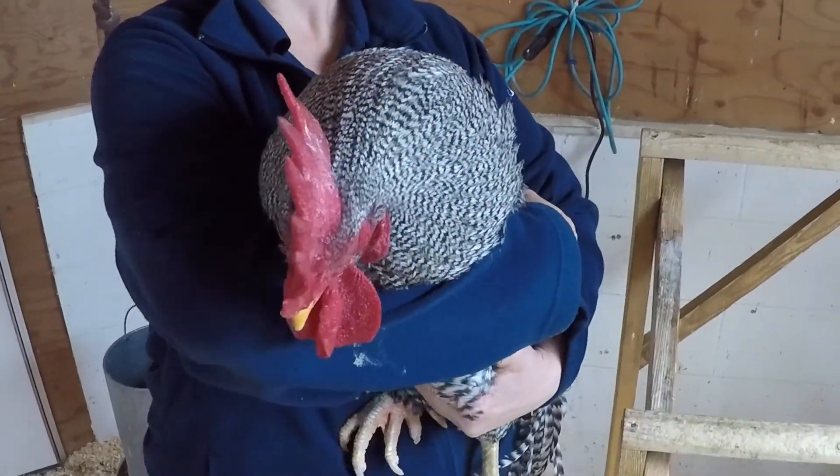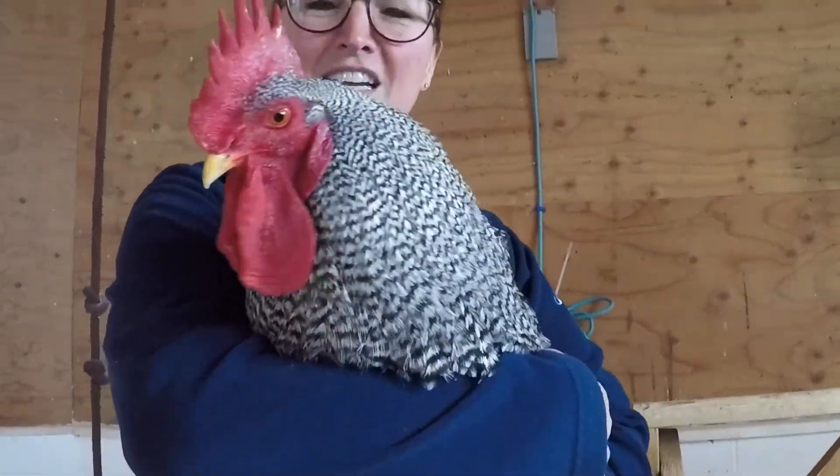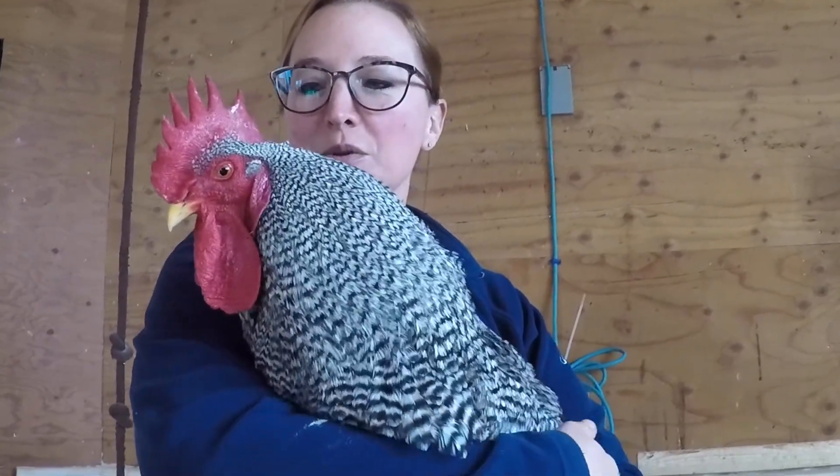This is Rocky. He's one of our roosters that's available for adoption, and he's obviously a really nice bird. You can easily just go and pick him up and he comes right to hang out with you. We think he'd be great with a flock of his own.